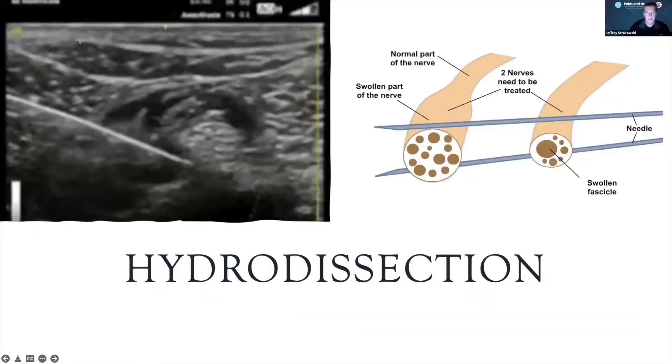The idea of hydrodissection — here's an example of getting off an impaired nerve. This one is swollen and has an enlarged fascicle inside. These are nerves that can be treated; the idea is to create a halo and open up fluid and injectate around the nerve.